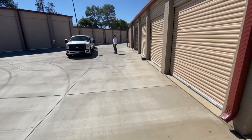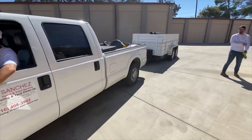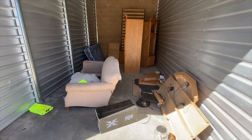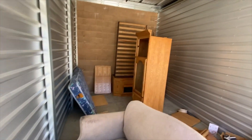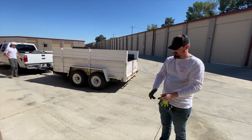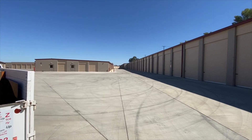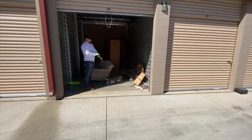We're still at the storage unit complex. I met with the owner and this is what we encountered — apparently this one went to auction and no one wanted it, and you could probably see why. It's kind of a bunch of old-school furniture and things that are broken up. The guys have just arrived and now we're going to clean it out.